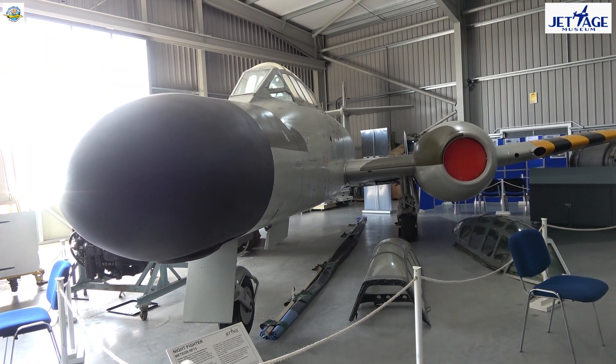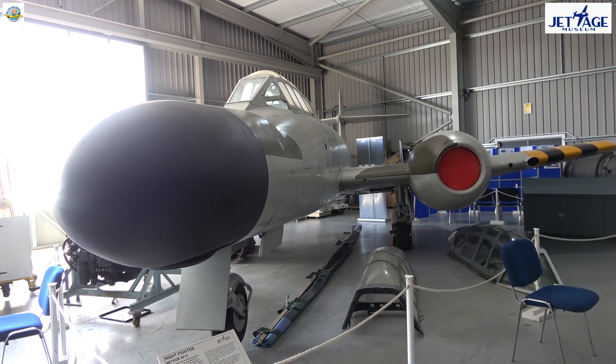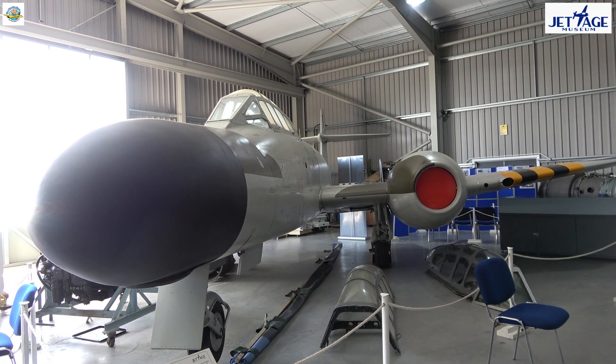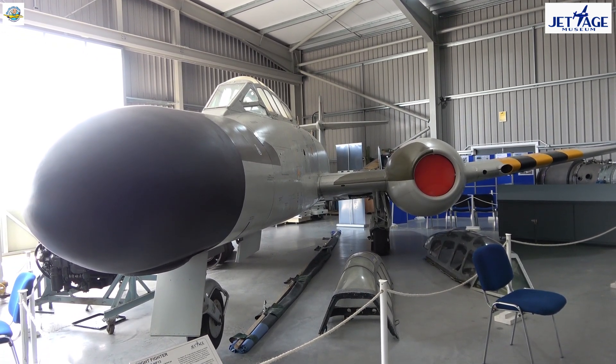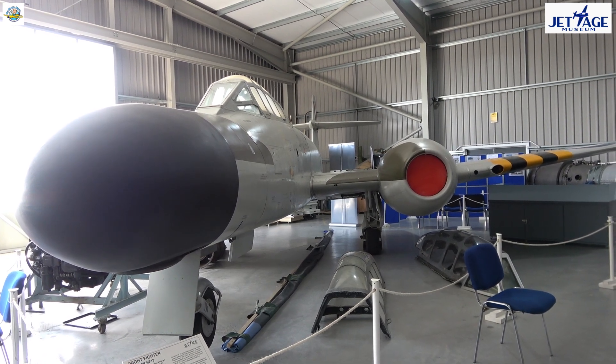We're now looking at a Meteor Night Fighter Mk XIII. This aircraft was actually built by Armstrong Whitworth rather than Gloucesters, but it's a good representation of the Meteor fighters that were principally made at Brockworth down near Gloucester.